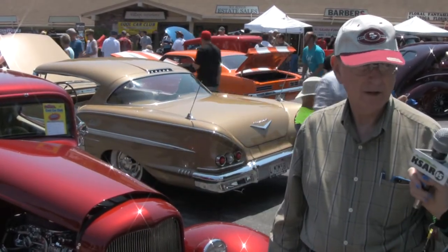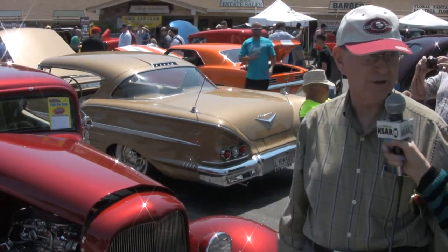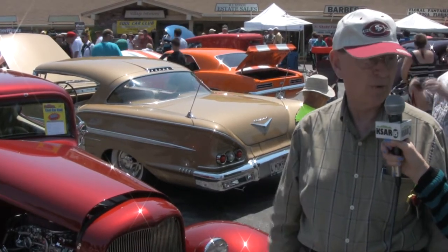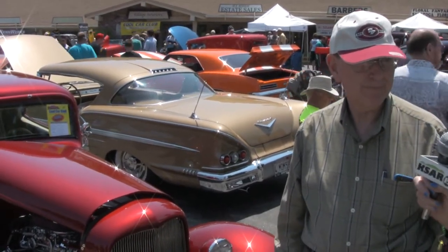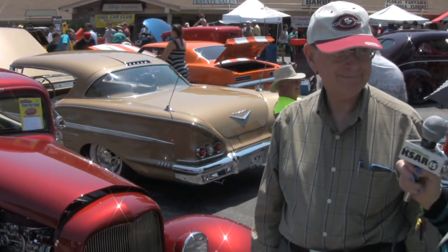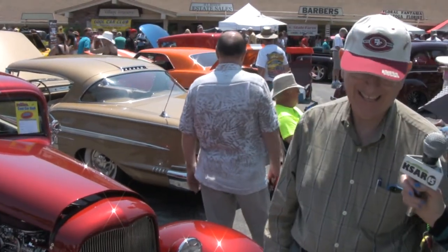How much is the car worth? It's insured for $150,000. That's the replacement value and I had no problem with the appraisal. The insurers came to look at it and said no problem. So now, how much time does it spend in your garage versus driving around?